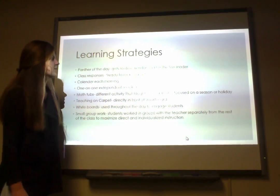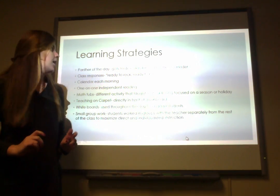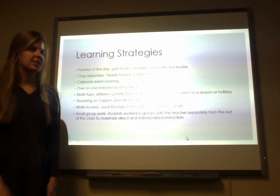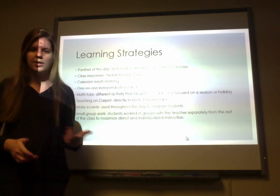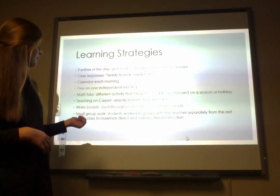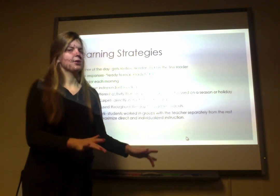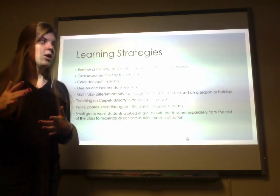For learning strategies, she used a leader for the day — they called it a Panther of the Day, as the panther is the school mascot. That was a fun way for kids to be the leader of the class and help out with calendar and fun activities throughout the day. She also had cool call-and-response phrases like 'ready to rock' and they would respond 'ready to roll' — a fun way to get everyone engaged and on task.